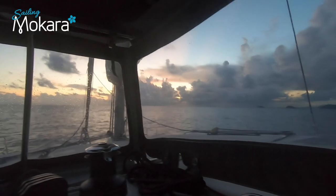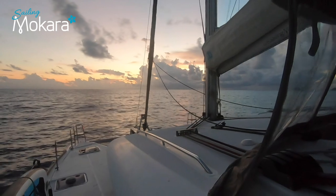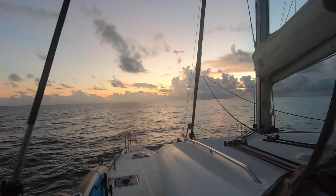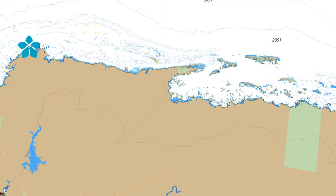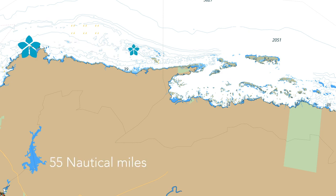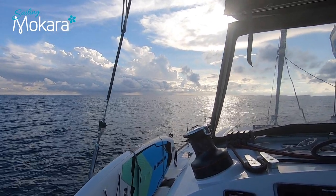There is a little bit of rain out there. Hopefully it passes by. We have about 10 hours to go to get there, and the rain stays away for now.